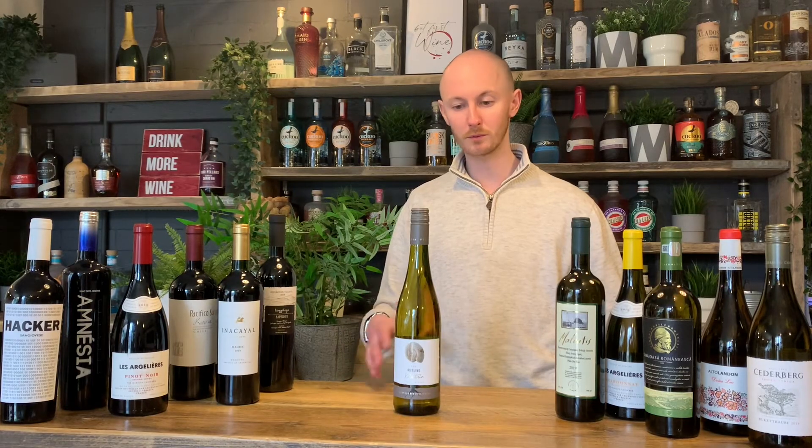When it comes to pairing with food, Riesling does really well with exotic foods like Thai food, curries, anything with a bit of spiciness — it can really handle it.